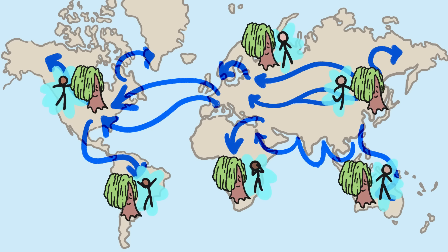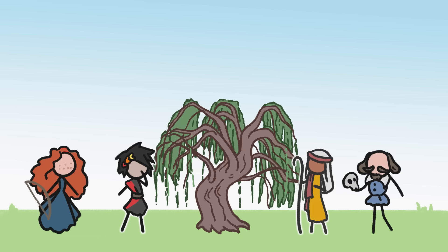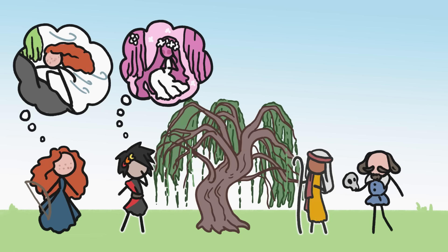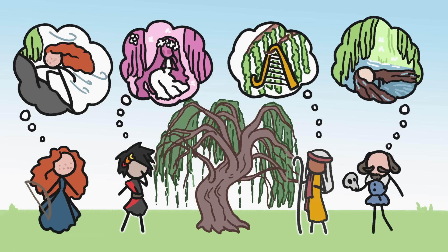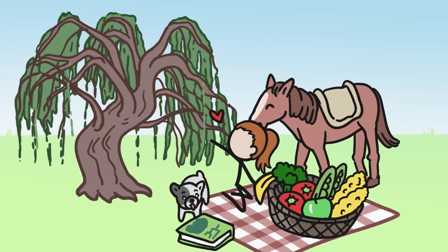We humans are the force that has spread weeping trees far and wide, because we find beauty in them. And meaning, too. In different cultures, weeping trees symbolize resilience, femininity, hope, and grief. In other words, weeping trees have followed a path to success that a lot of other plants and animals have — they became common because we humans wanted them around. Willows, it seems, weep for us.